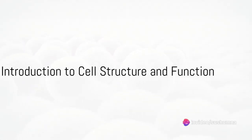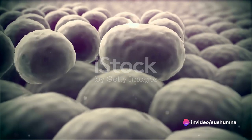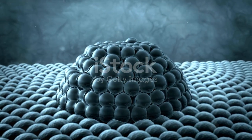Ever wondered what makes you tick, run, and think? Ever pondered over the secret of life's smallest building block? It all boils down to the humble cell. Today, we dive into the fascinating world of cell structure and function.